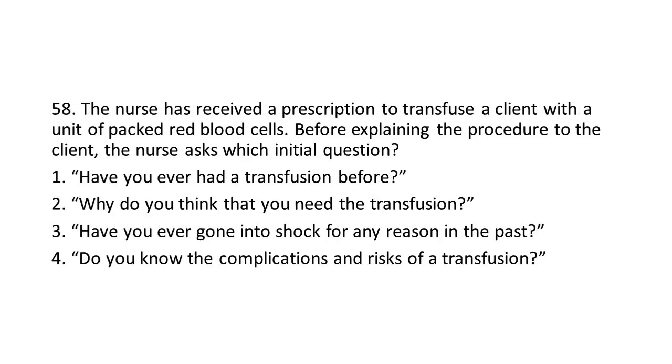Question 58: The nurse has received a prescription to transfuse a client with a unit of packed red blood cells. Before explaining the procedure to the client, the nurse asks which initial question?